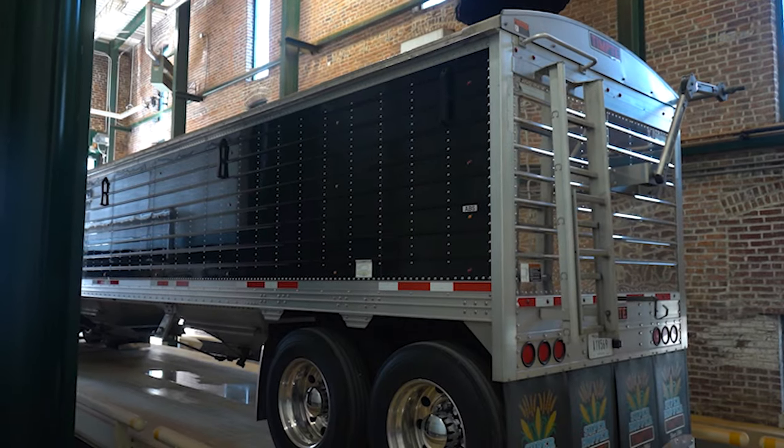That's the dry distillers drain. So that would be the arm, and there's a control room right over there. It just runs up there, right down that truck. They do about three to five of those a day.